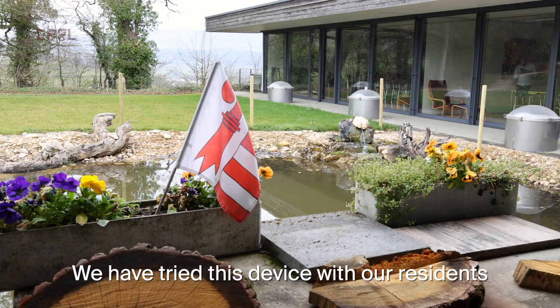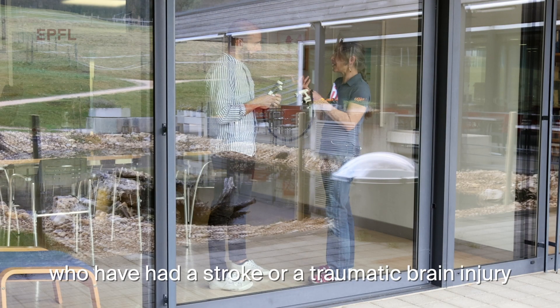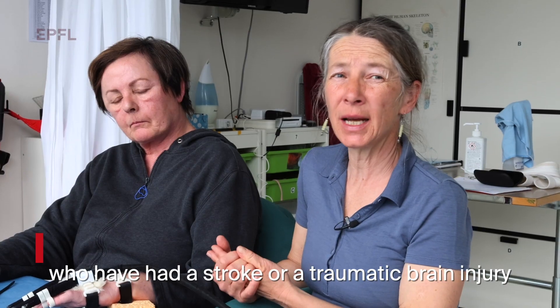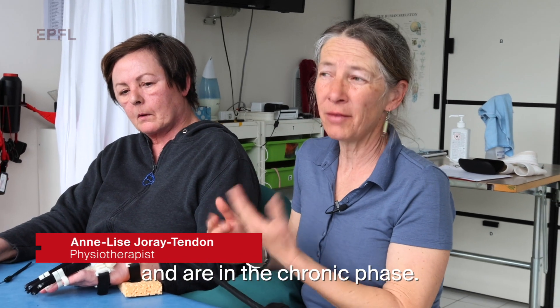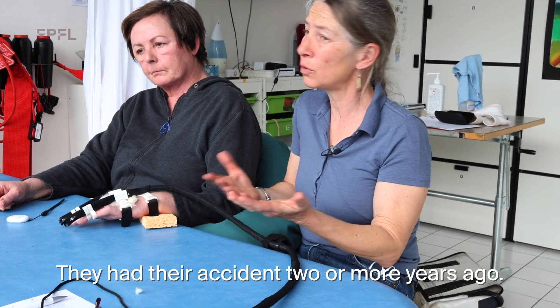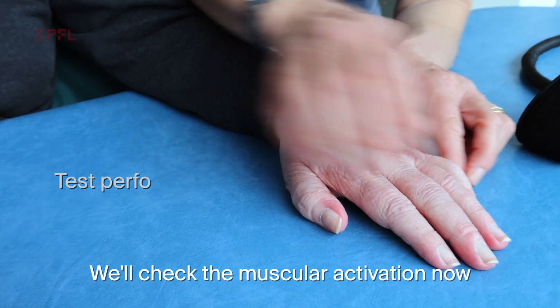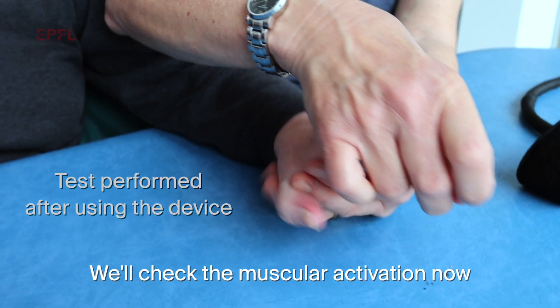On a essayé ce dispositif avec nos résidents qui ont fait un AVC ou un traumatisme crânien et qui sont dans la phase chronique. Donc ils ont eu leur accident il y a deux ans ou plus, et il y a vraiment un intérêt. Alors on va voir au niveau de la contraction maintenant.